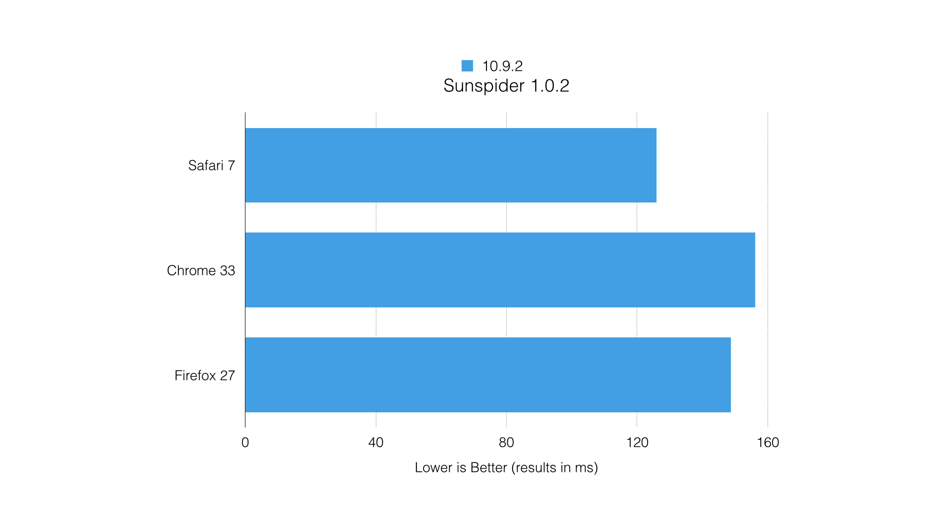Sunspider is the next test. This test benchmarks your JavaScript performance, and Safari 7 beat out Google Chrome and Firefox 27 in this test.